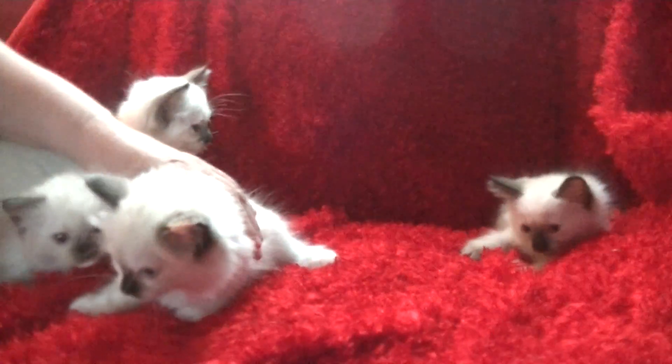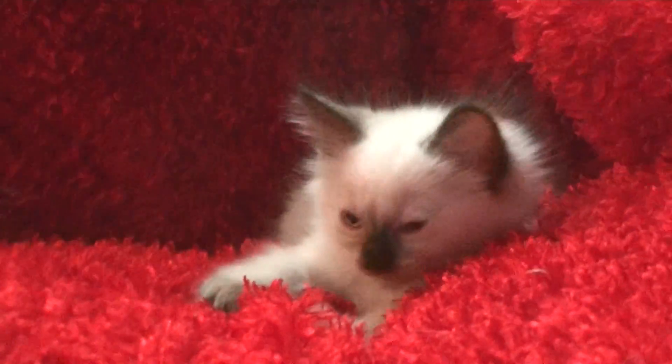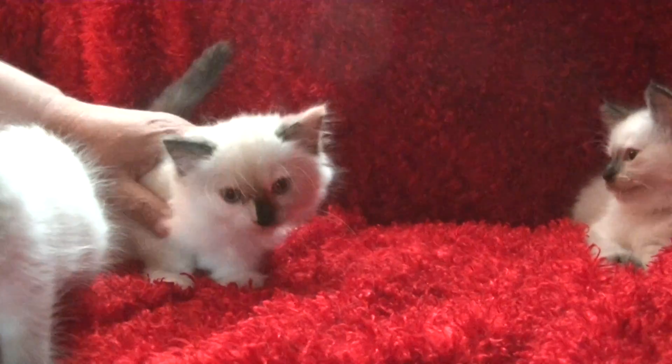This is A Ragdoll to Love and it is July 23rd, 2016. These are Muffin's kitties who all have homes.